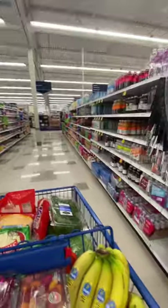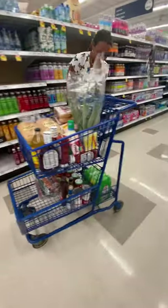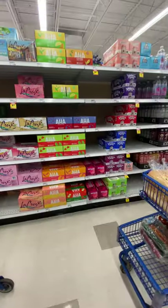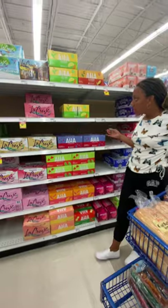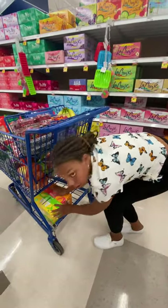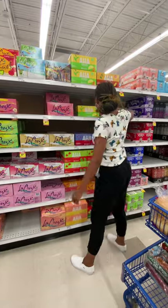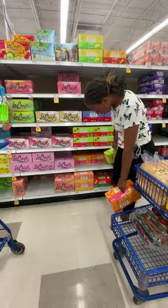Now my husband — I got to get his AHAs and our iced drinks. We drink both of those. Grab one of those pink ones — we'll get two of those. Get dad's drinks, get four of them. Get two of the citrus and green tea and two of the orange grapefruit.